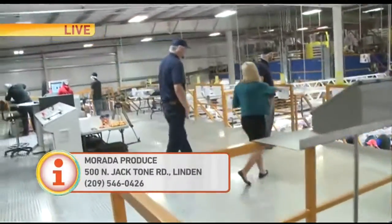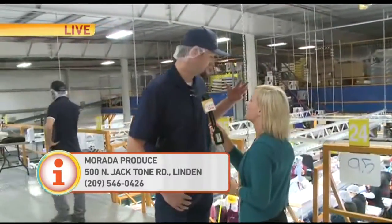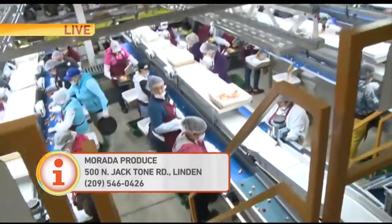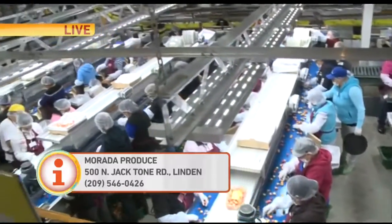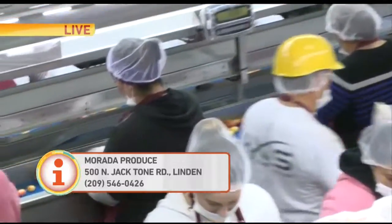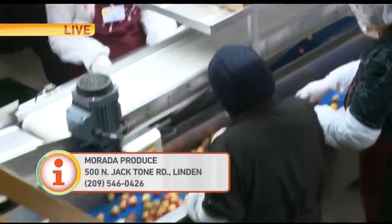Let's take it over here to one of the last steps. You've actually got your employees here — what quality are they checking for? They're checking to make sure this is the best quality product possible. They've got to be large, free from defect, and firm — perfect for our end consumers. By the time they get to the end of the line, they're going into multiple different packaging styles: plastic clamshells, beautiful high-graphic pouch bags. This is packing for both international and domestic markets, trying to please as many consumers as we can.